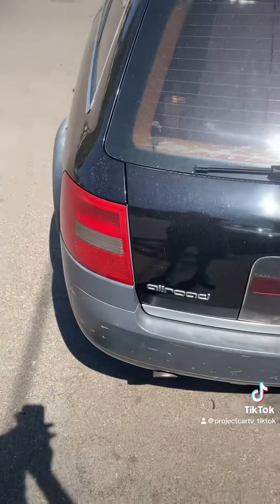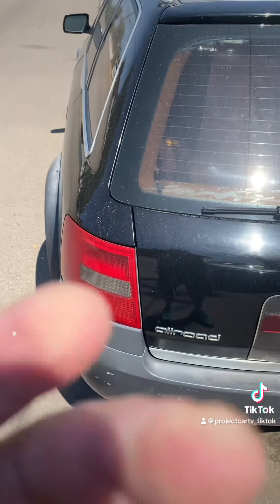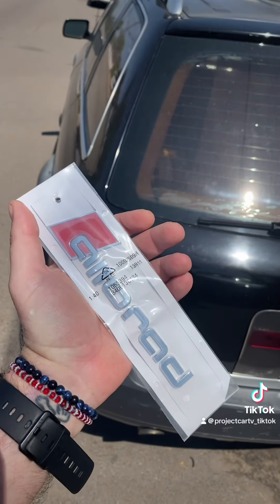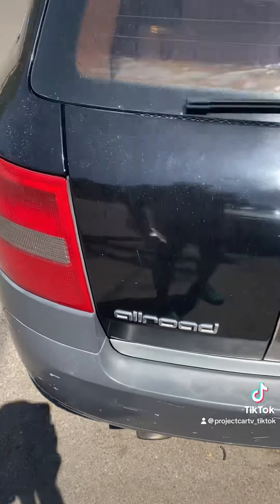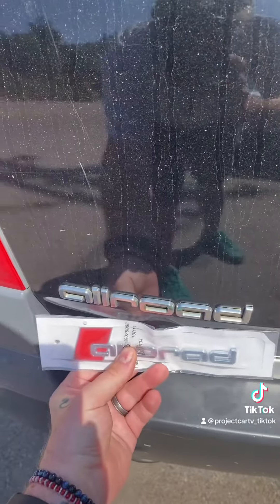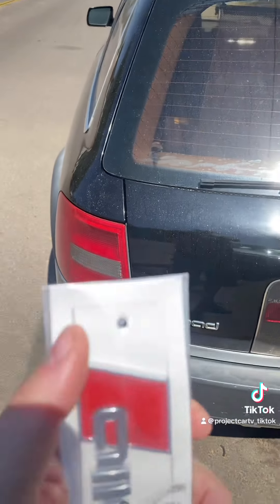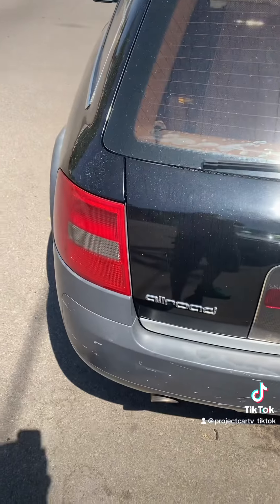So I'm going to look for — if any of you know — if anybody sells the actual Allroad badge in the regular size font, I highly doubt it. But if anybody knows where to get one, please let me know, because I like the red. That's about it.